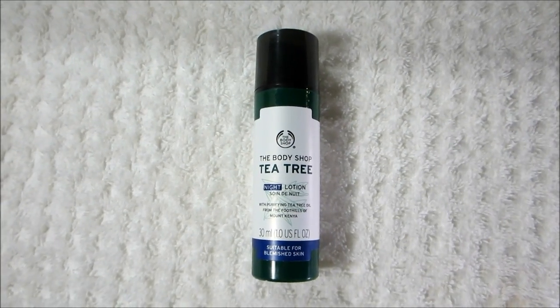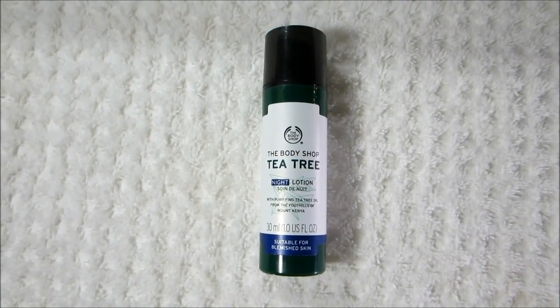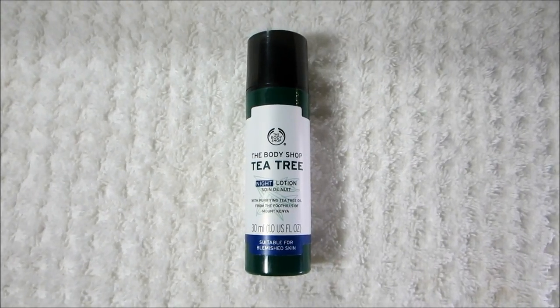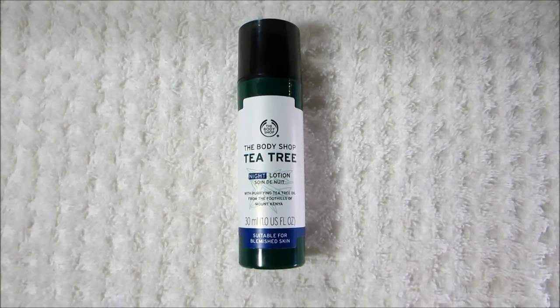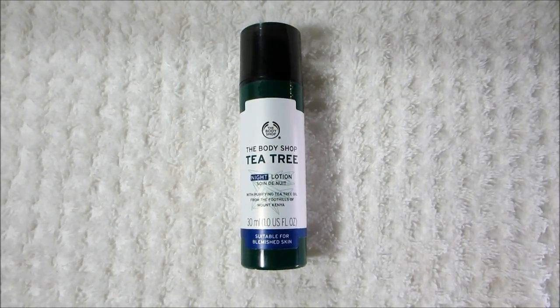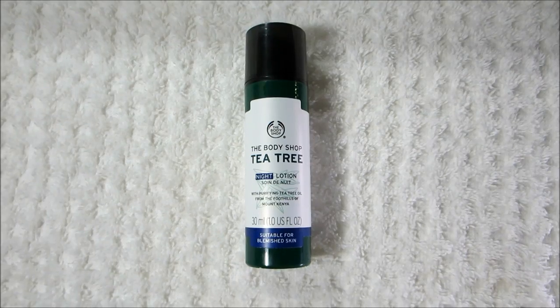Next is a product from The Body Shop. This is the Body Shop Tea Tree Night Lotion. It says suitable for blemished skin. I have acne-prone skin and was looking for something a little bit heavier to apply at nighttime, and this was a really nice option.